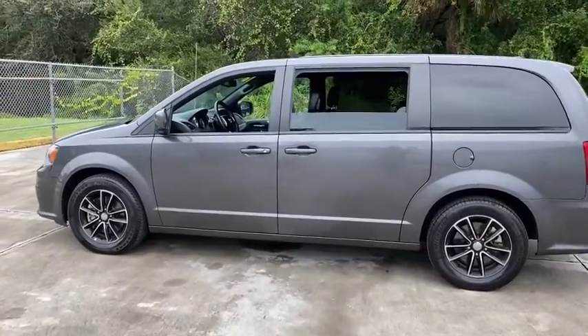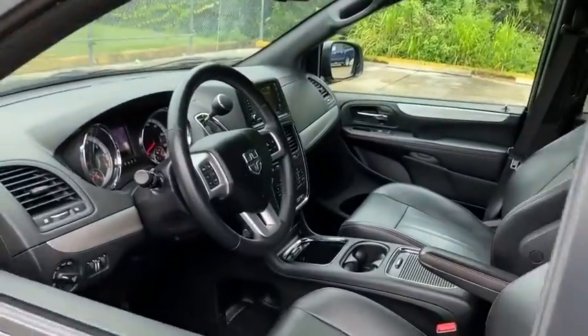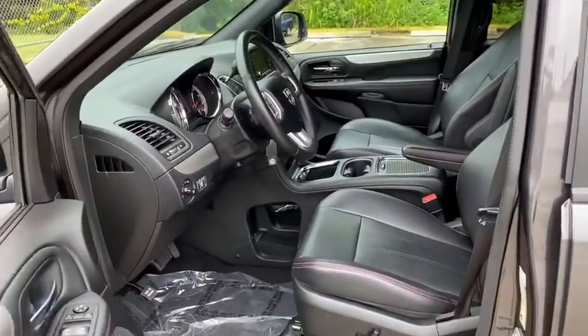This vehicle has less than 45,000 miles. Here are some of this vehicle's great options: back-up camera, anti-lock braking system, power liftgate.